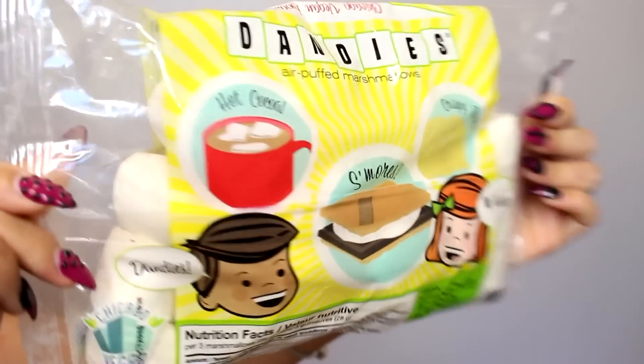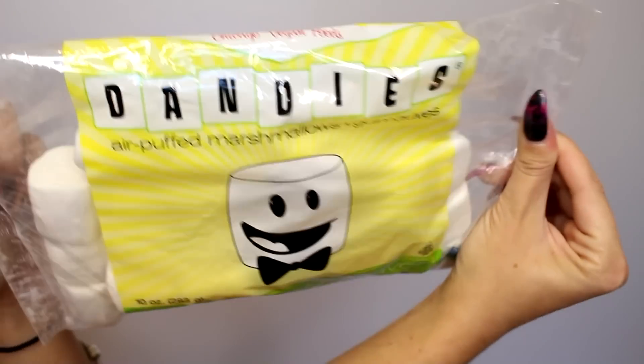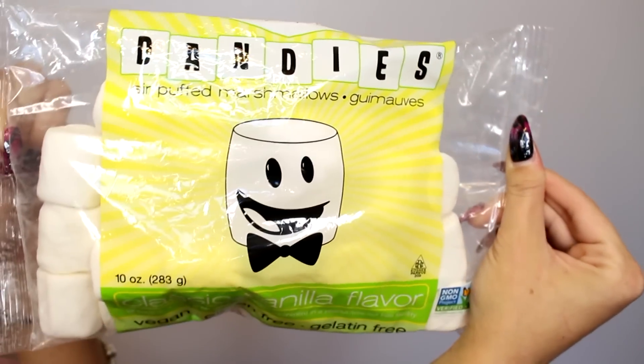I am trying some vegan marshmallows because lots of you guys have asked me if I've ever tried vegan marshmallows before. No, I have not, and I just found them actually. So they look like real marshmallows, they feel like real marshmallows — let's see if they taste like it. They are by Dandy's Air Puff Marshmallows: vegan, gluten free, all natural, made on dedicated vegan equipment in a peanut and tree nut free facility. Alright, I'm excited to try these.